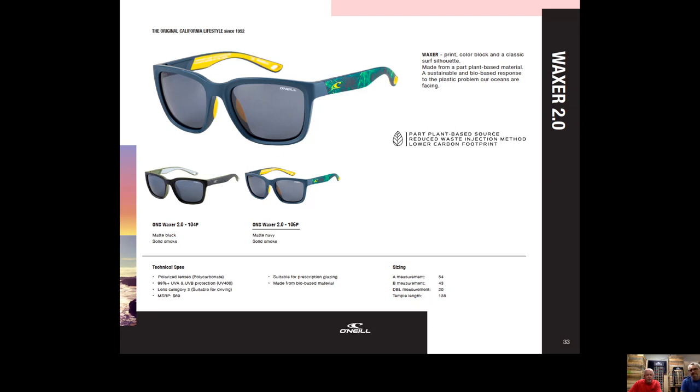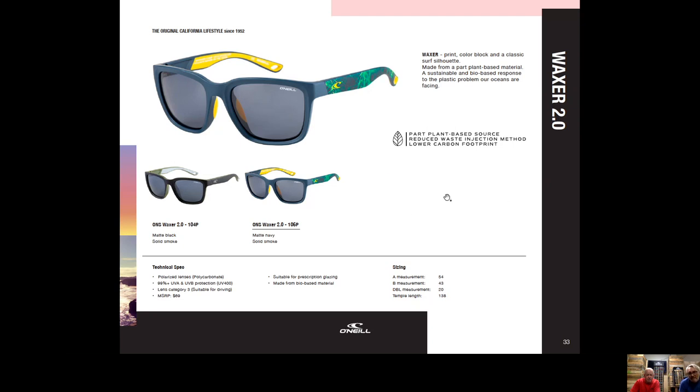Waxer is another plant-based, reduced-carbon, recyclable frame addition to the program with some fun colors. It's unisex with a nice nose piece, a nice nose bridge, and double-injected temples for a nice two-color look. The jungle print with the matte navy looks fantastic, and the matte black looks really good too.